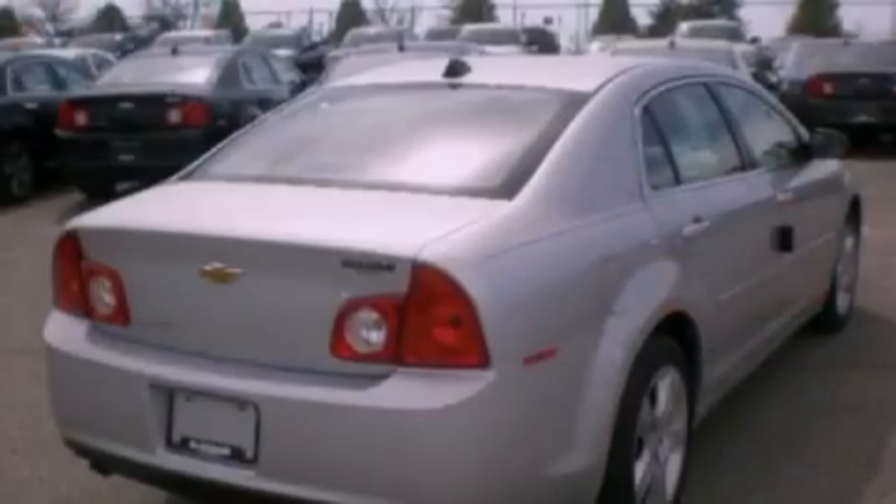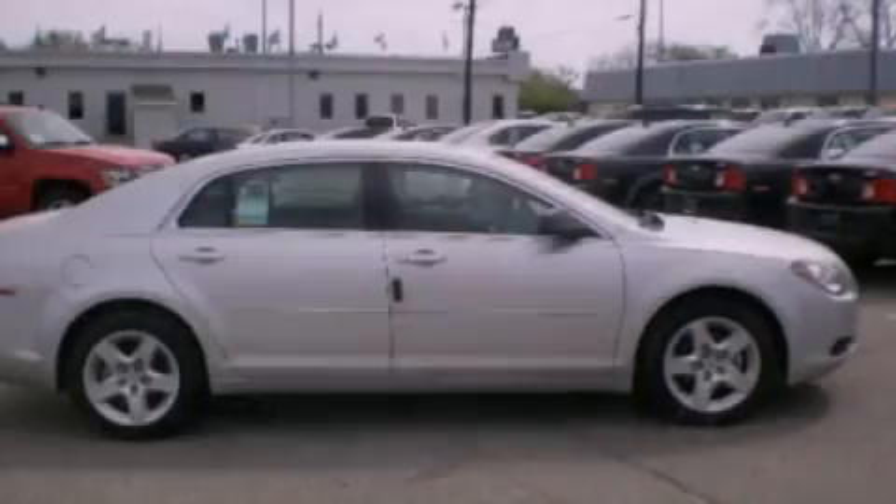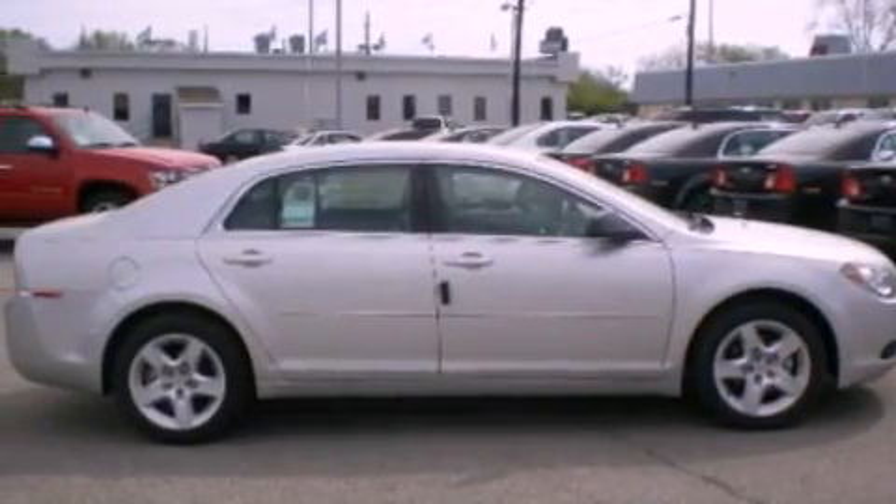12-volt power outlets, dusk-sensing headlights, air conditioning, and XM satellite radio which streams commercial-free music, news, sports, and more.